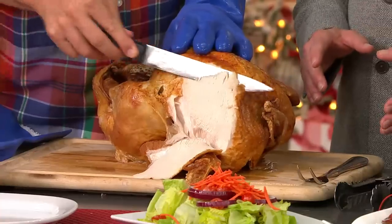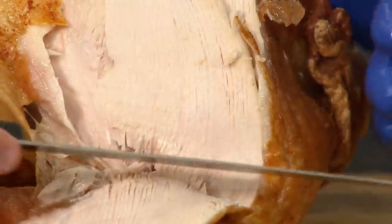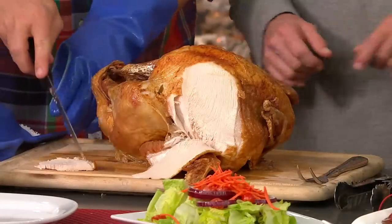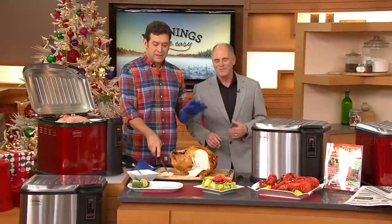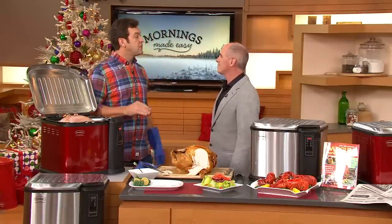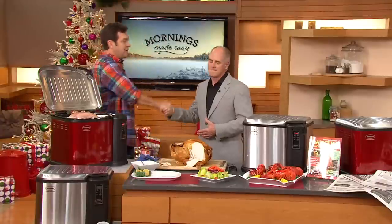When you combine the two biggest names in the Thanksgiving holiday — Masterbuilt and Butterball — you get the best turkey you will ever have. Thanksgiving is the number one meal of the year. Masterbuilt wants you to have the peace of mind, the safety, and the enjoyment of frying your turkey indoors — don't worry about the weather — and have results that are perfect every single time, guaranteed.